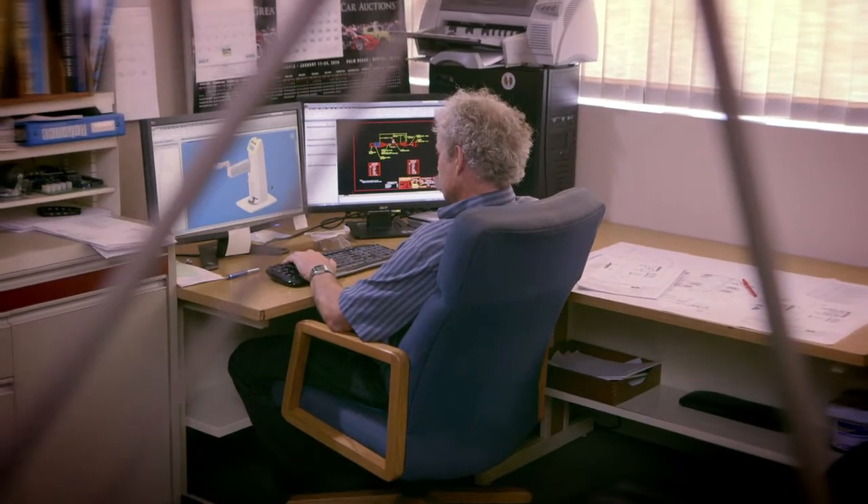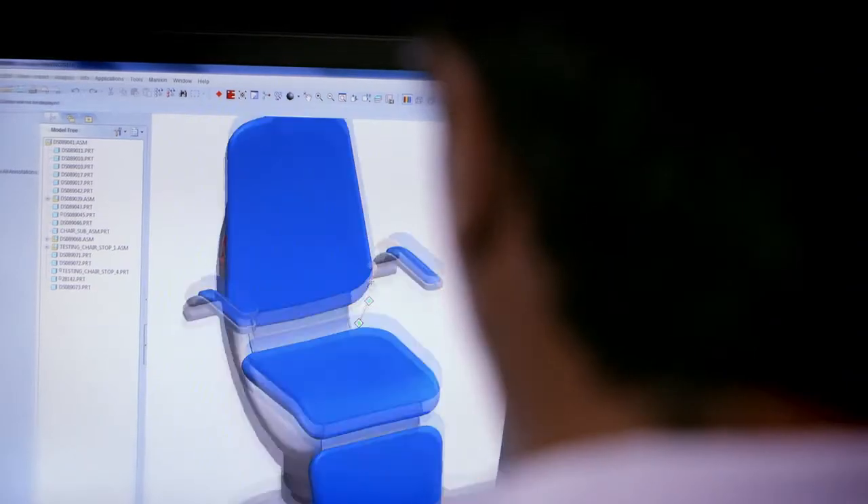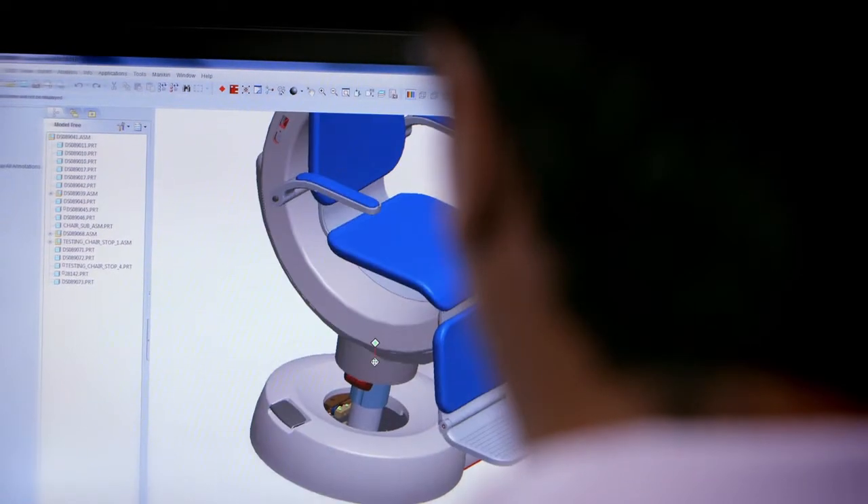Down the hall, our research and development teams and manufacturing engineers are dreaming up the next generation of products — like Zoma, a futuristic reinvention of the exam room. It integrates diagnostic equipment, superior ergonomics, and EMR.